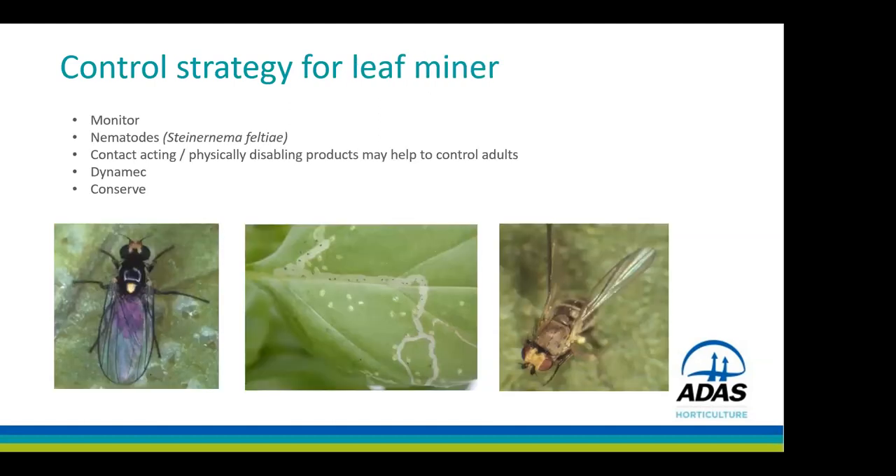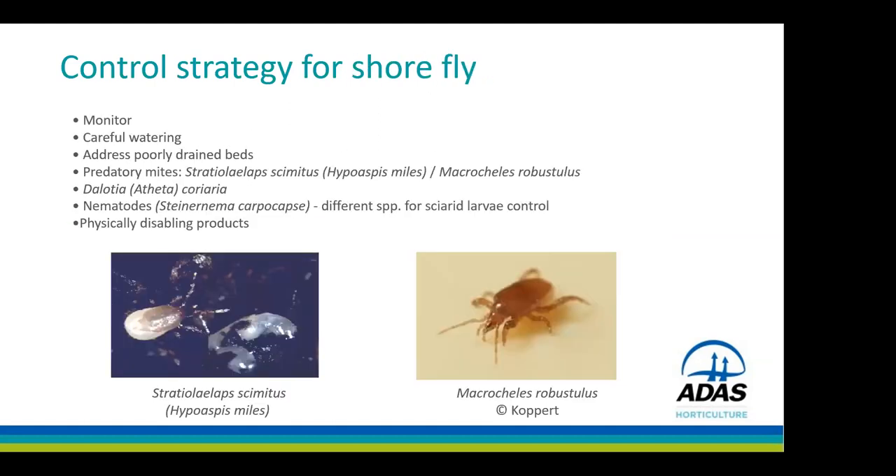For shore fly control: monitoring is important and the same watering messages apply as for sciarid. Similar predators can be used, except nematodes — you need different nematode species for shore fly versus sciarid fly larvae for best results. If using nematodes, accurately identify whether you've got sciarid or shore fly, though it's very likely you'll have both on individual nurseries.